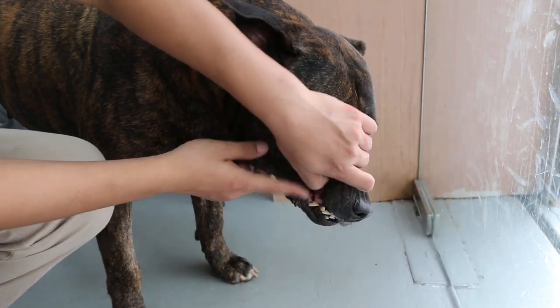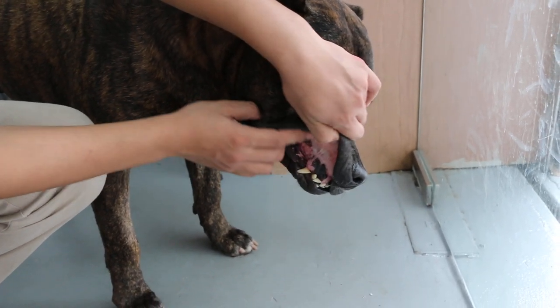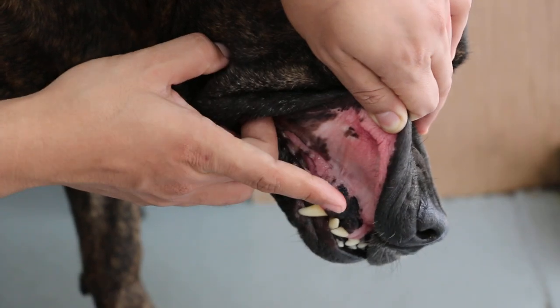So now we have given drips and Duphalyte. I'm checking the gums again — pull up a bit more so I can see. And the gums look more pink than this morning.